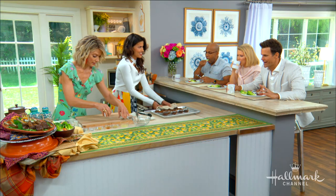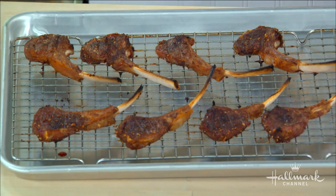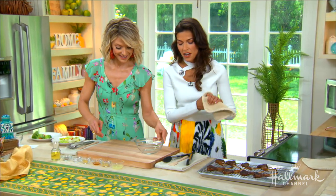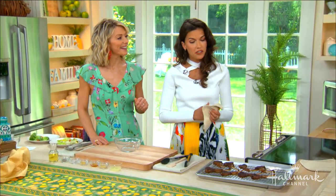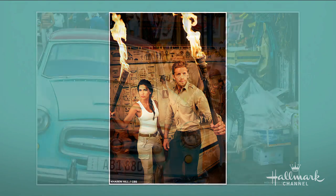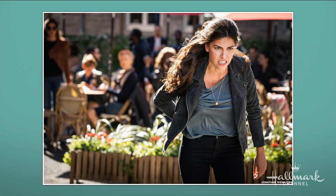I want to ask you about your new show — the premiere — Blood and Treasure. Tell us about your character. It was such a fun ride. My character's name is Lexi Vaziri. She's an art thief — well, she really steals everything. She's got a lot of passion, she's loyal, she's got moxie. She's cool.